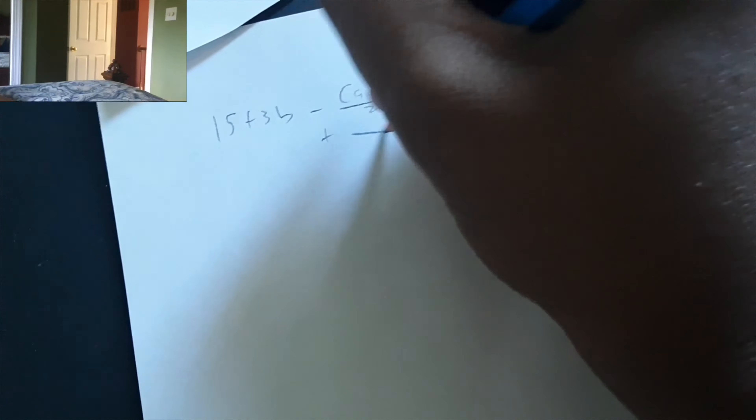Oh, there it is — Andes. Andes. Andes. Looks like they found the first clue. Oh my gosh. Isn't that a mountain range? What is this? All right, so we're just going to put this on this side to get it a little bit easier. So now you get 15 plus 3B.